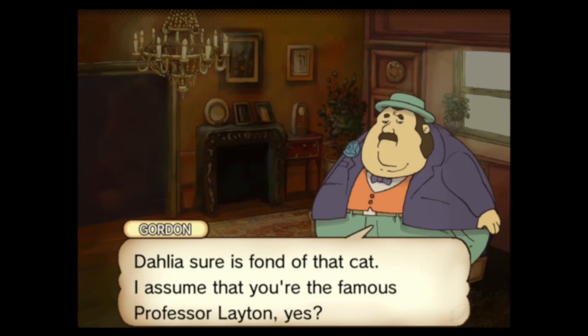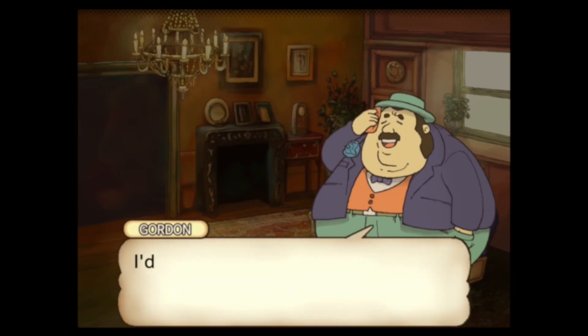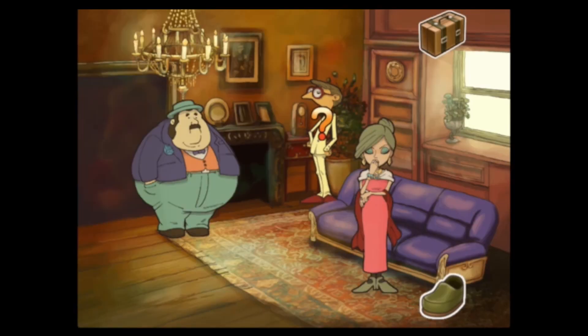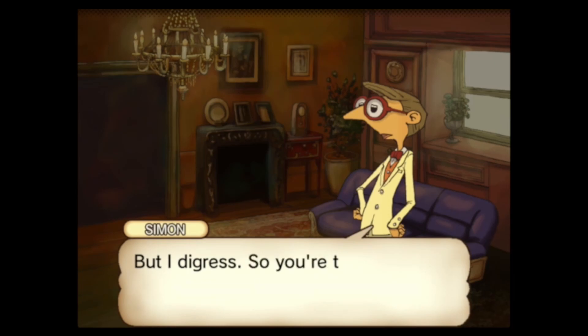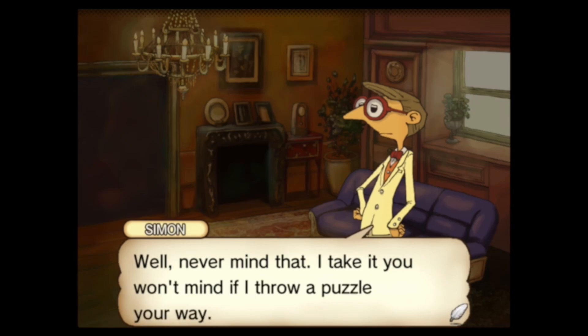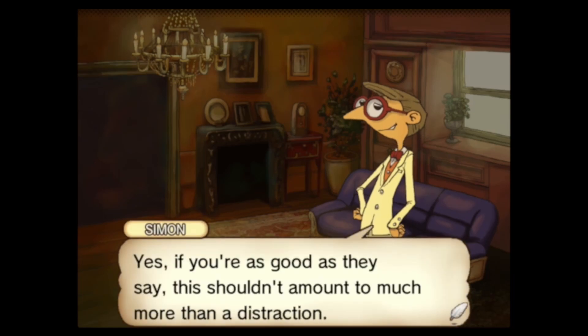Actually, maybe it should be Gordon Ramsay — that's my Gordon Ramsay impression. 'My name is Simon. I'm Baron Reynolds' nephew. My father is the little brother of Gordon there, or rather he was until he kicked the bucket, as they say. But I digress. You're the famous Professor Layton. I thought you'd have more presence. Never mind that — I take it you won't mind if I throw a puzzle your way? It shouldn't prove difficult for a man of your ability.' Let's solve it then.